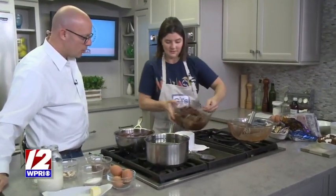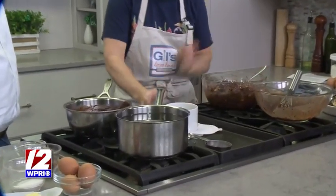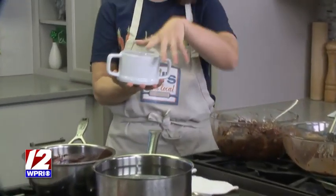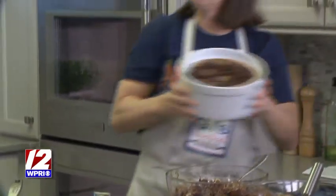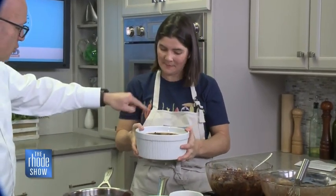Then you take a little crock like this, put a little butter on the inside, and just fill it up. You can use little individual ones — this is amazing for a dinner party if you want to make small portions — or you can make one big family-size portion.